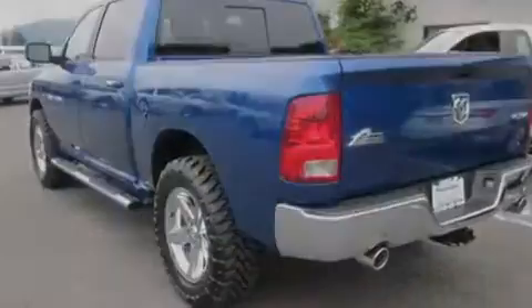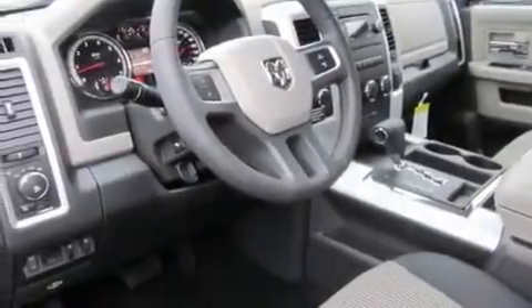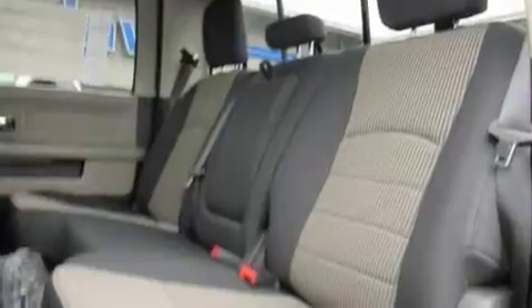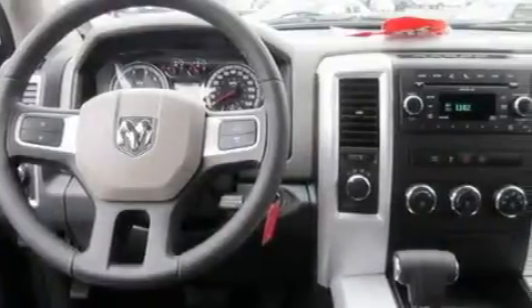Its top features include steering wheel mounted controls, a home link feature, a keyless entry system, an MP3 ready stereo system, a leather wrapped steering wheel, a trailer hitch receiver, premium wheels, a traction control system, a sliding rear window, and cruise control.